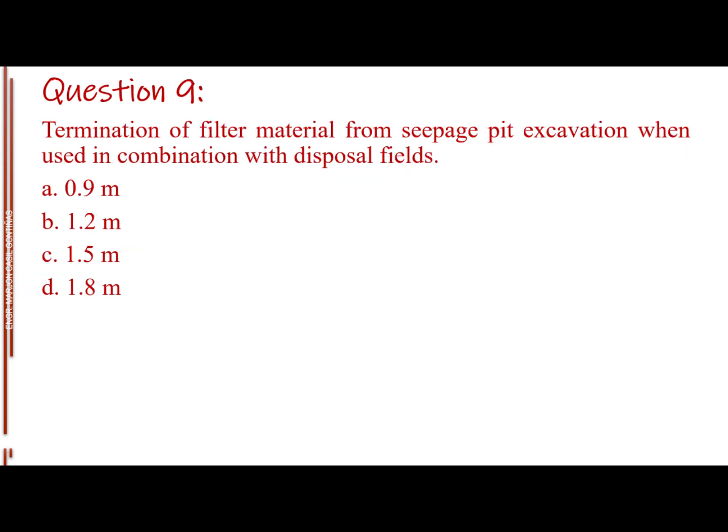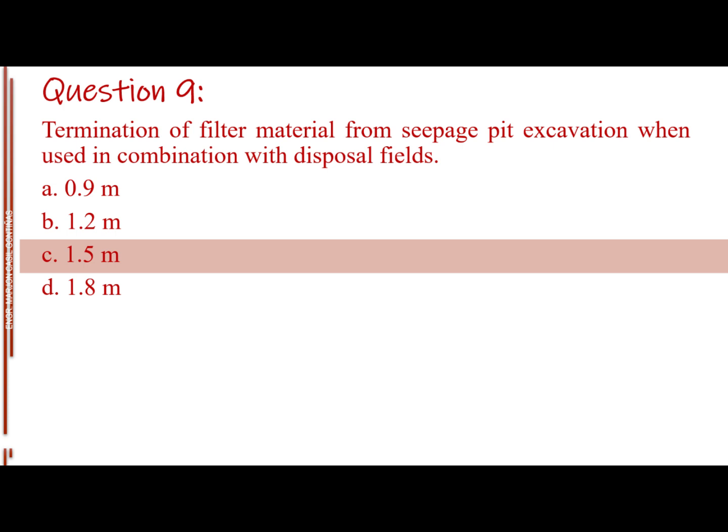Question number nine. Termination of filter material from seepage pit excavation when used in combination with disposal fields. Letter A: 0.9 meter. Letter B: 1.2 meters. Letter C: 1.5 meters. Letter D: 1.8 meters. The answer is Letter C, 1.5 meters.